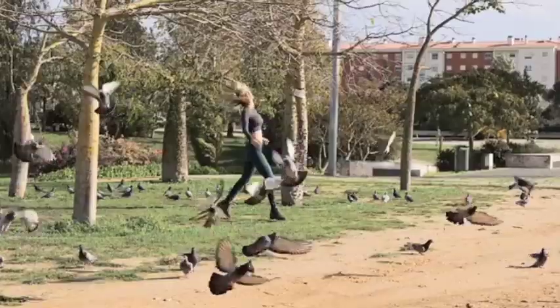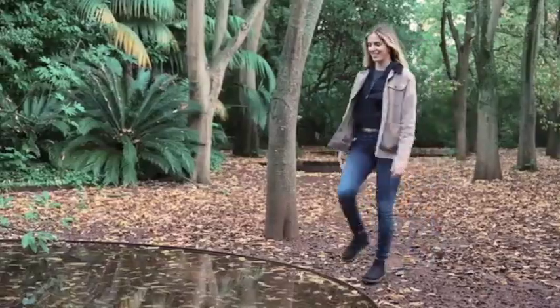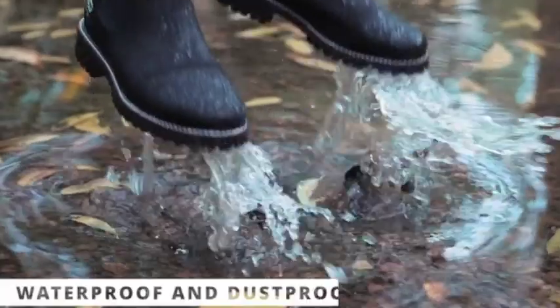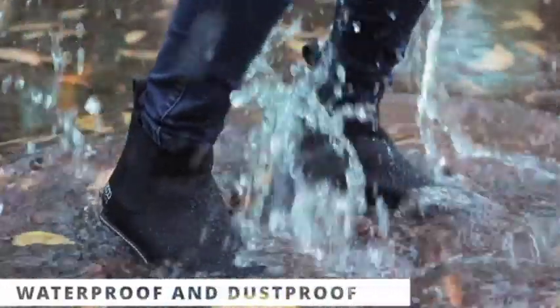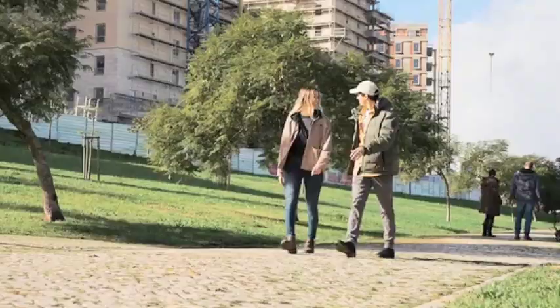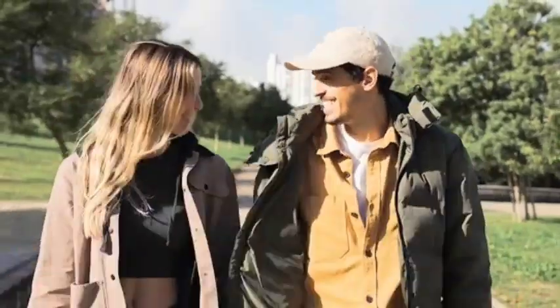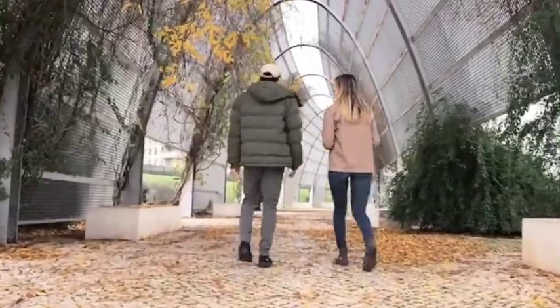Our Chelsea boot is made for the active person, the challenger, the go-to-places person, and that's why we made it waterproof. The special bio wax coating will repel dust and liquids from coming in, and our super membrane will keep your feet dry no matter what. We wanted to go the extra mile, looking for the most experienced boot manufacturers with the best machinery and the most talented people.